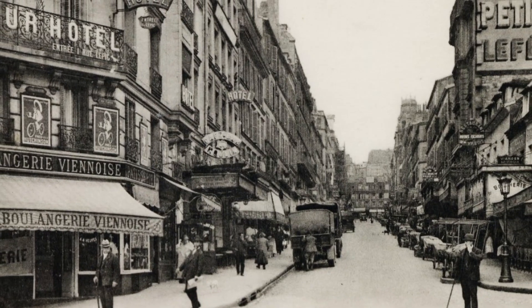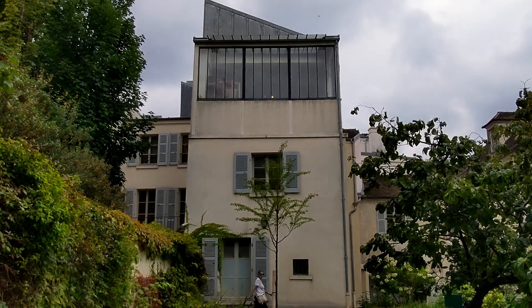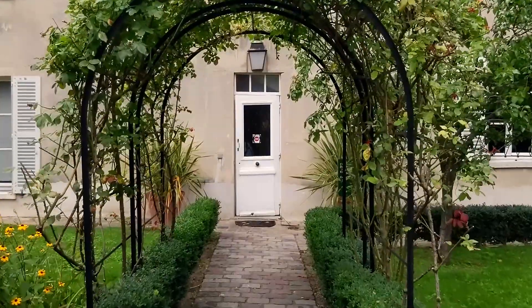The magic of the Belle Époque may have faded, but you can still catch a glimpse of it if you walk in the footsteps of these great artists. Come along on a journey past places in this neighborhood that made history, and learn more about the time that great artists spent here.